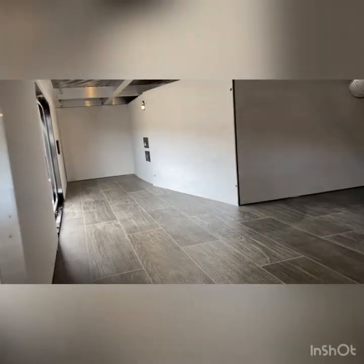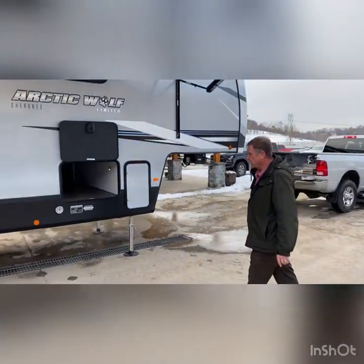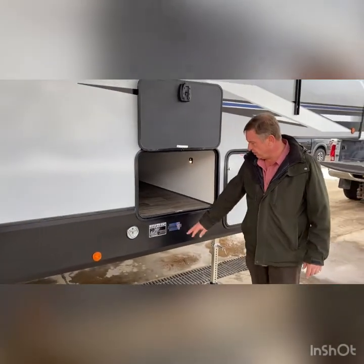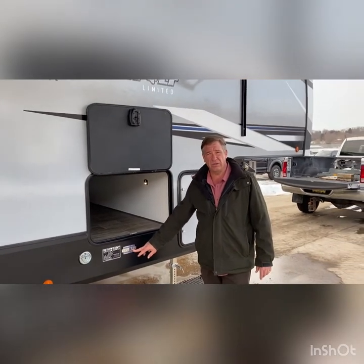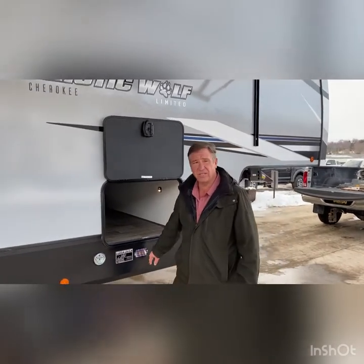It does have baggage doors on both sides. Lots of room, folks. The baggage doors are magnetic, and it is what they call a slam latch door. We do have the lease latch. And another feature is we do have the armored underbelly tank enclosure.